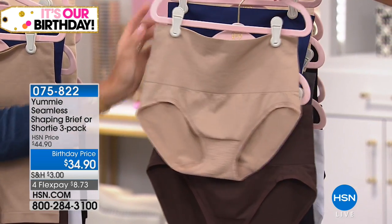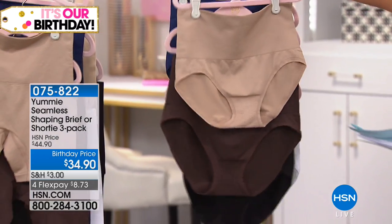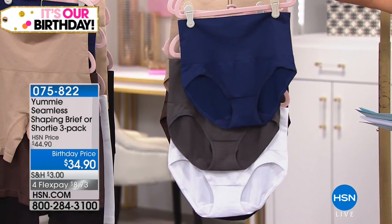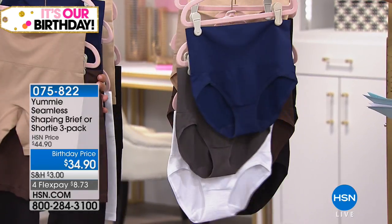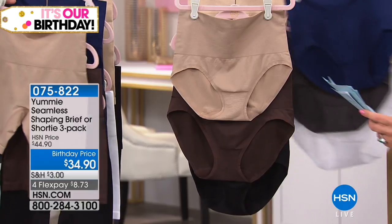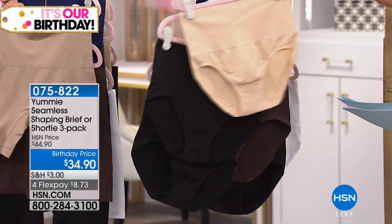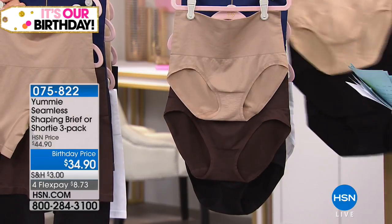This first set is the almond, coffee, and black. We've got another option where you get the white, the medieval blue, and the pavement, which is a really great slate gray color. And then we also have it available where you get two of the black and that nude done in the frappe.